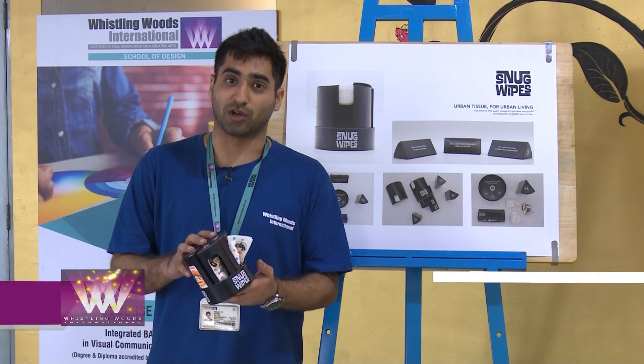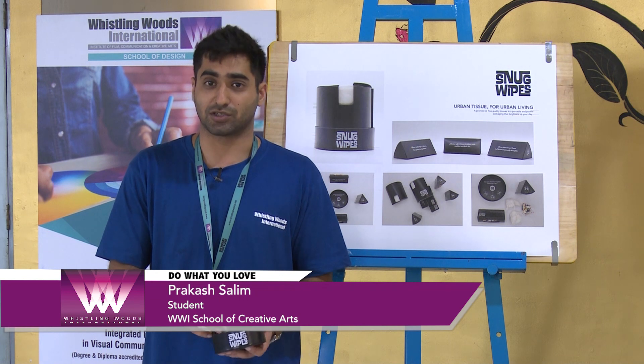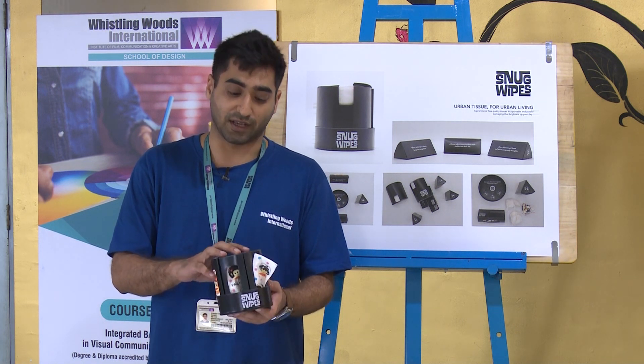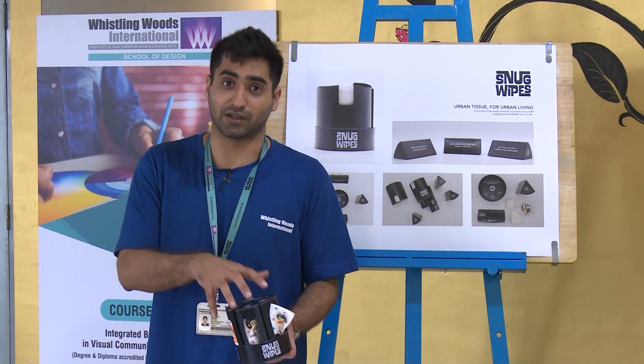This is the product I came up with — it's called Snug Wipes. The concept is to break away from the traditional packaging, which is technically square boxes, so hence the circular solution. The colors give it a unisex design, and it has storytelling going around it with branding that makes it interactive and fun.